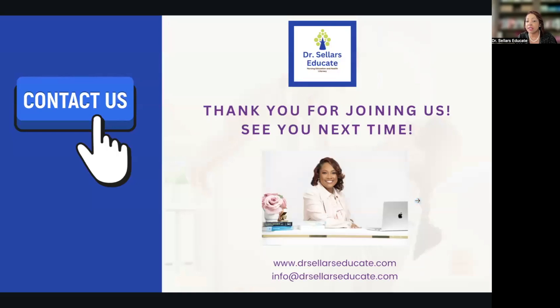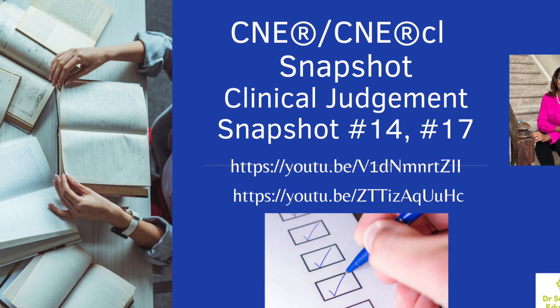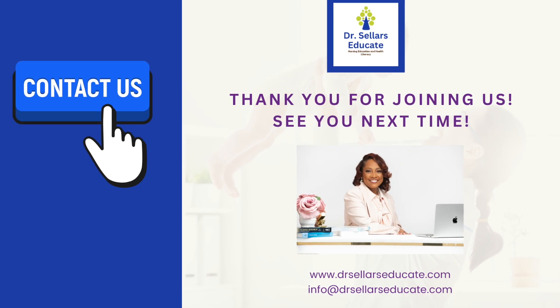We hope this snapshot has been helpful and we look forward to seeing you in the next one. Any questions, head over to our website at drsellerseducate.com or email us at info@drsellerseducate.com. We are here to support you on your journey to achieve C&E success, no matter how long it takes. We look forward to supporting you as you take your next step.